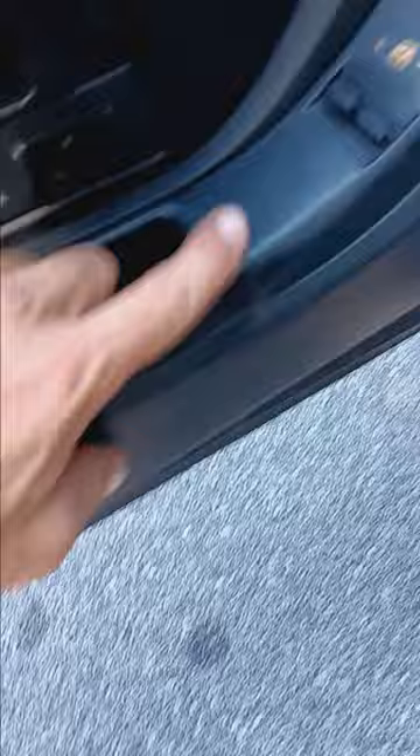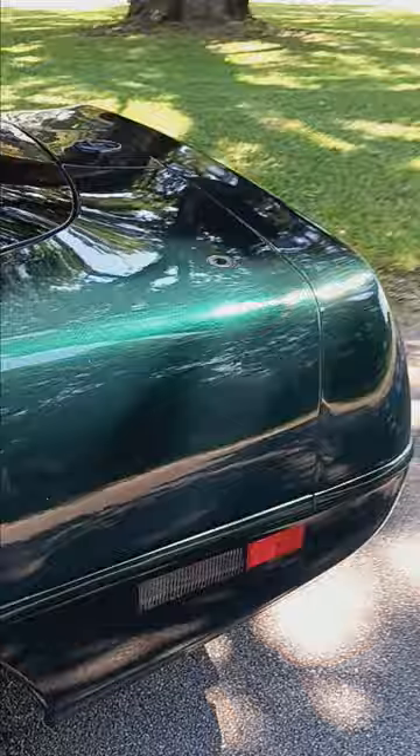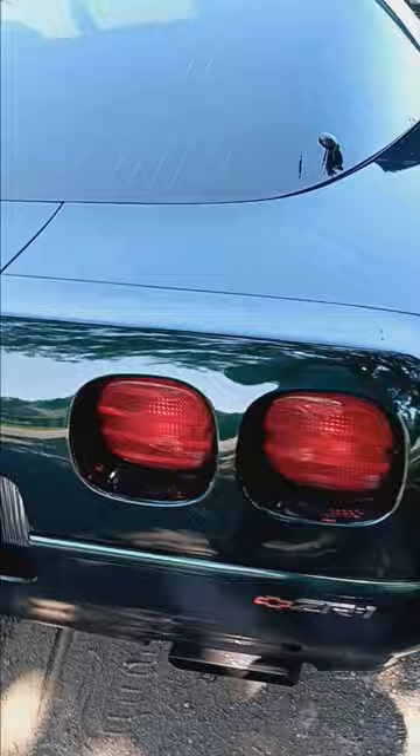The only bit of wear is right here on the handle. Polo Green Metallic 2 — original paint is in immaculate condition, very very good shape. I've never had it corrected and the previous owner hasn't either. So this is all factory clear that's never been touched — the factory paint.